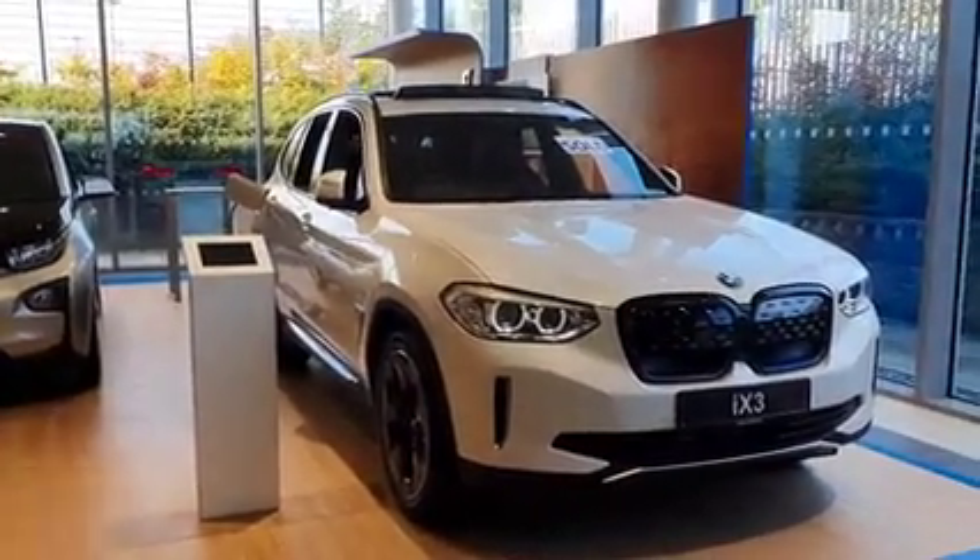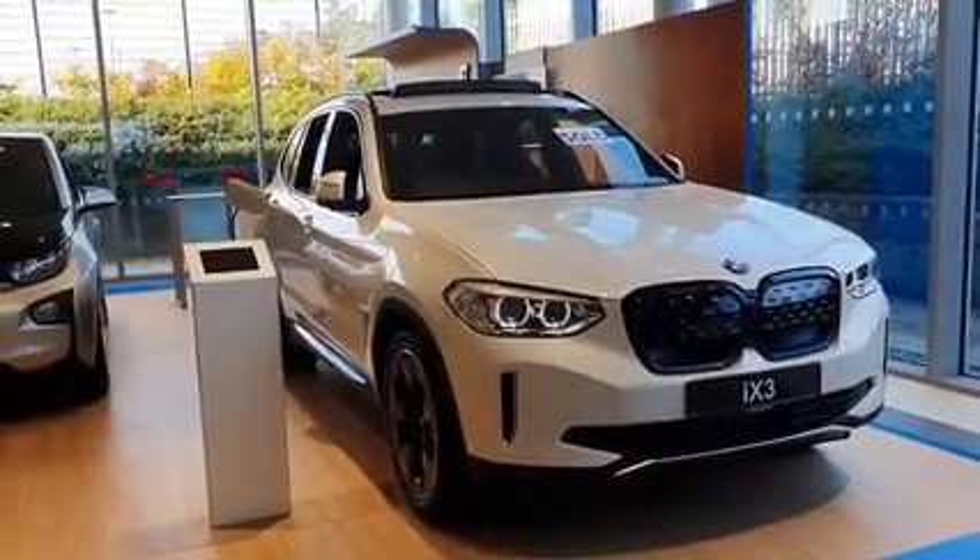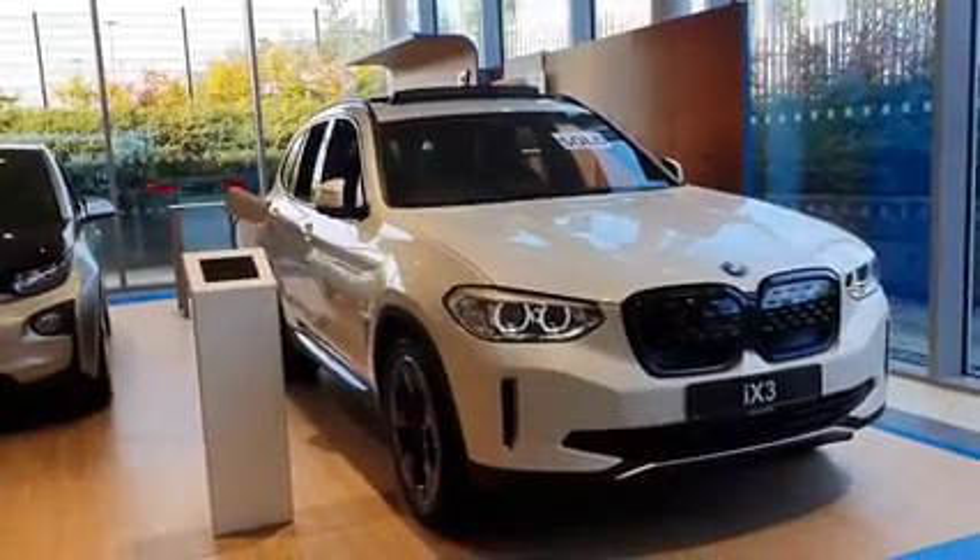Hi there, Ciarán here from Joe Duffy BMW in Charlestown. Just a quick video here on the all-electric iX3. It is the Premier Edition.